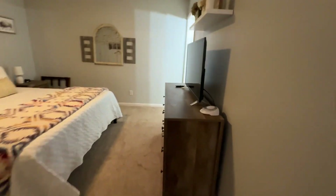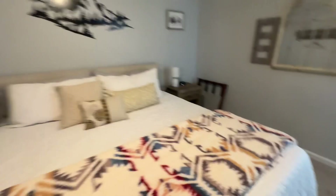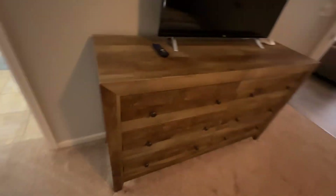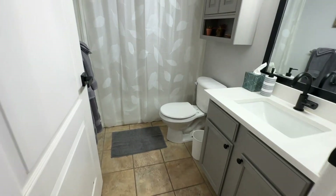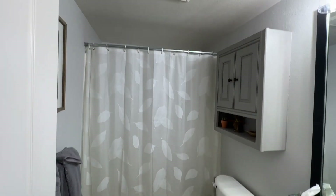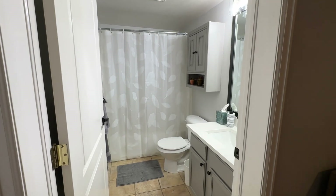And here we have the other bedroom — another flat-screen TV, king-size bed, and plenty of storage. One more full-bath shower-tub combo. And that's it — hope you come and stay!